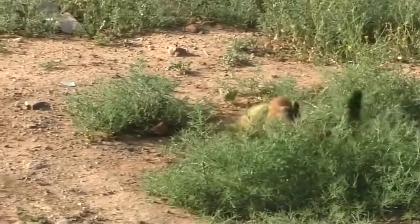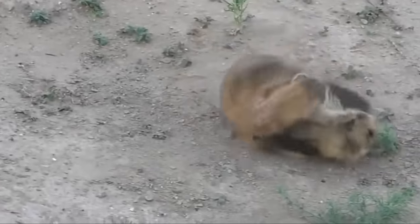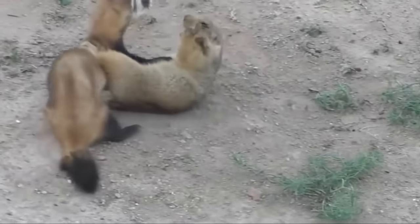Here, the steppe ferret attacked a yellow ground squirrel. The gopher tries to run away, but he can't escape from the clever ferret, who knocked him to the ground. But the ground squirrel defends well and repels the attacking ferret, although the ground squirrel is smaller in size. The main thing for the ferret is to cling tightly to the prey in the neck, but he fails to do this. The ferret makes the mistake of moving away from the prey, and the gopher immediately runs away — he is very lucky today. Usually gophers can't outrun ferrets; no matter how they resist, the ferrets always turn out to be faster and catch up with them.